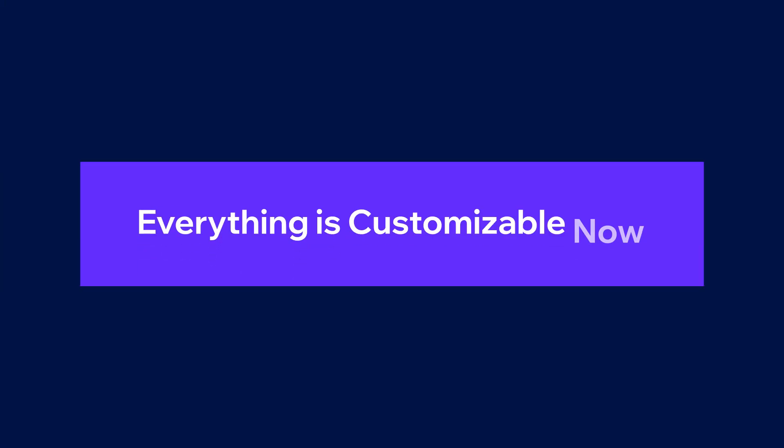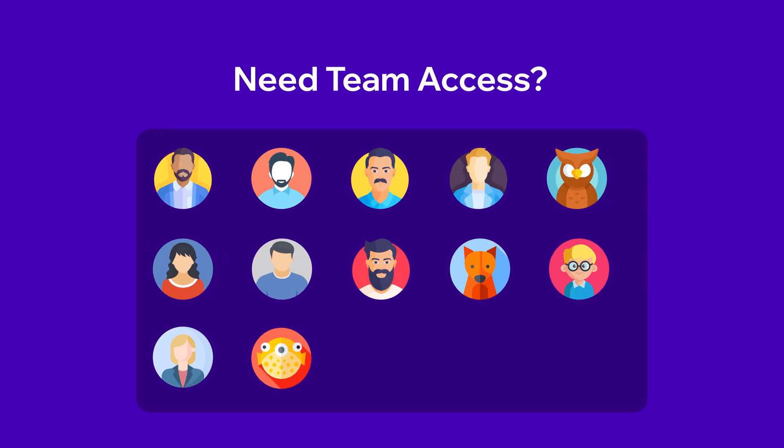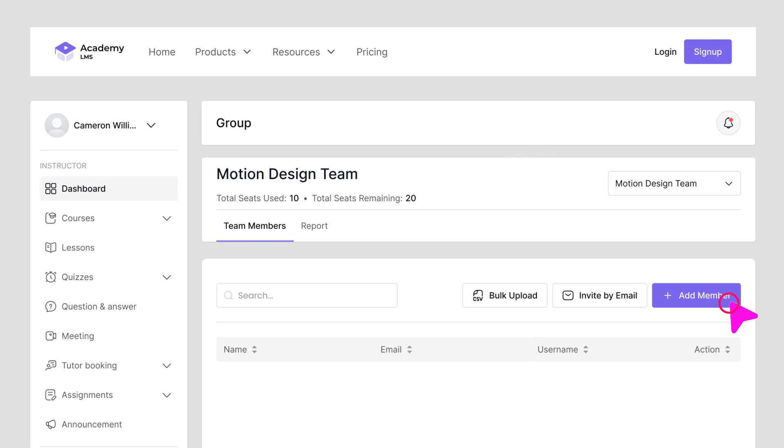Everything is customizable now. You can add custom fields and taxonomies. Need team access? With the Group Plus Add-in, it's easy. Sell courses for team training within any organization.